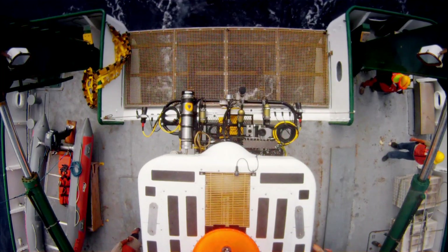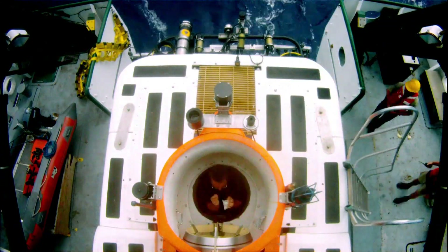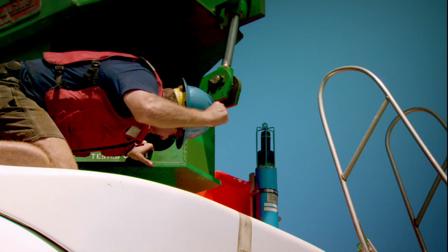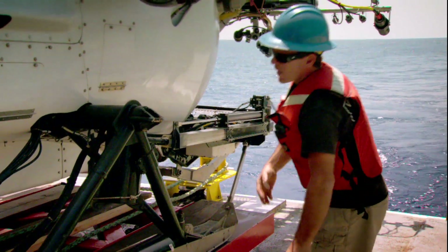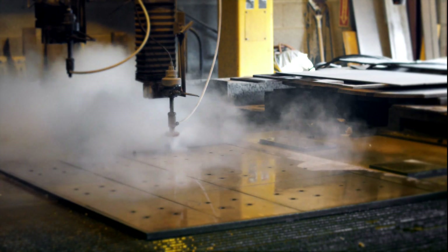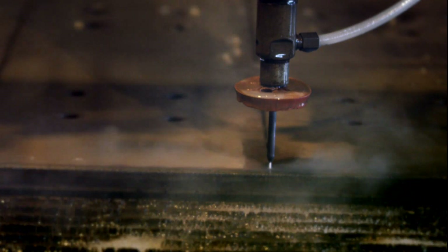So every time we do a dive, every system is being tested by this tremendous pressure that's trying to get into any little weak spot on the subs. The sub is a framework of components, flotation, and fiberglass panels, all bolted to a seven-foot steel sphere. The steel is an inch thick, but pierced by 28 holes for cables. If any one of them fail, they'd create a 3,000-pound-per-square-inch waterjet. Water at that pressure is so destructive it's used to slice through metal. At depth, it would carve a sub to pieces.